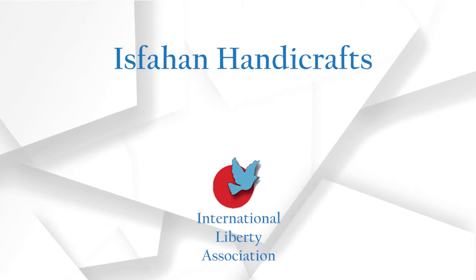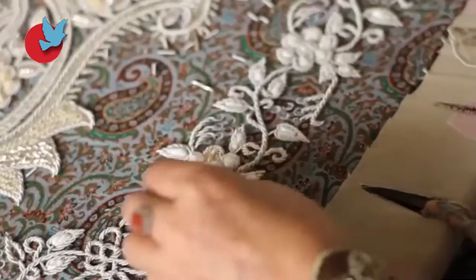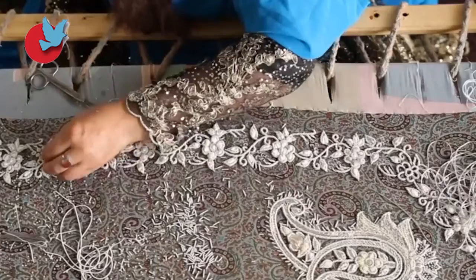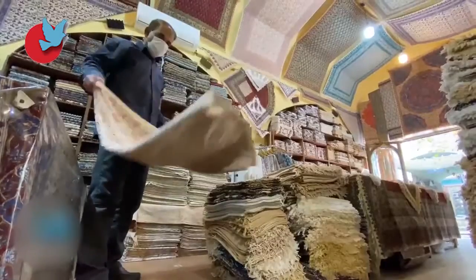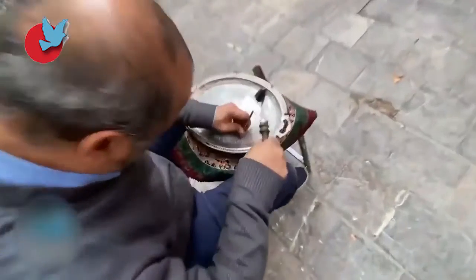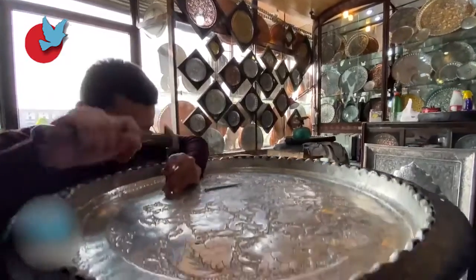Isfahan Handicrafts. From all around Iran to the centre of handicrafts, Isfahan, craftspeople perform in 167 specific art professions including carpet weaving, inlaid working, wood carving, traditional embroidery, marquetry and all other kinds.